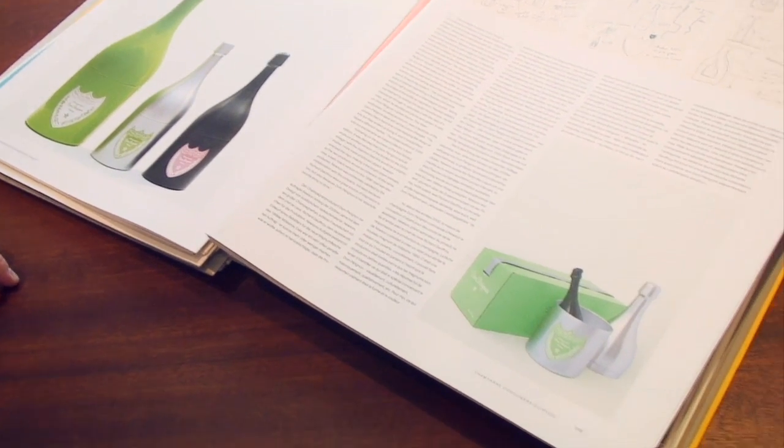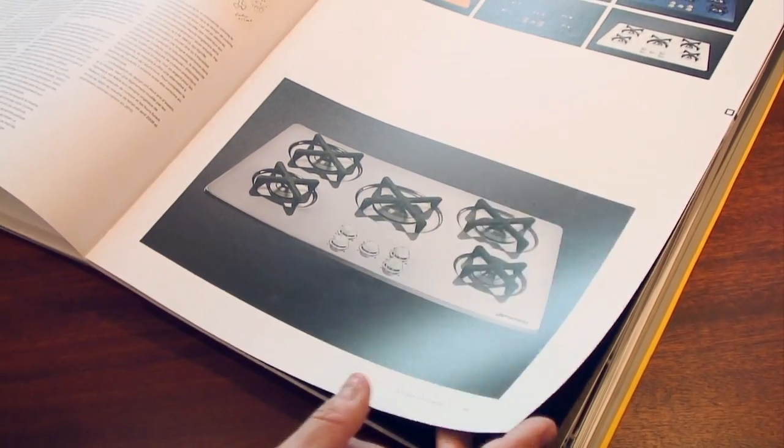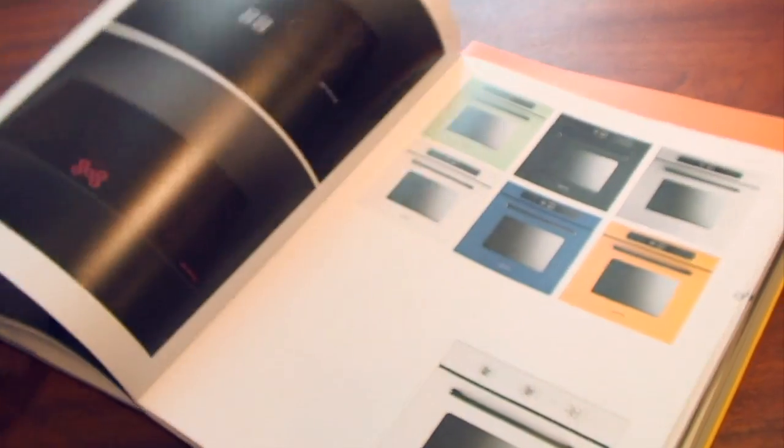A sort of inflatable version of the aeroplane I designed for Cartier. Projects that I've done for Dom Perignon over the years, with whom I've had a long-standing collaboration. Things for the kitchen with Smeg.